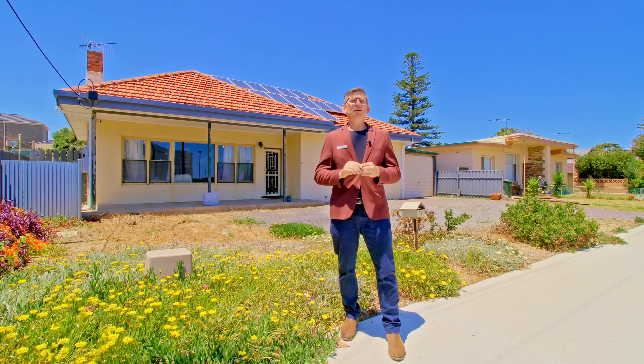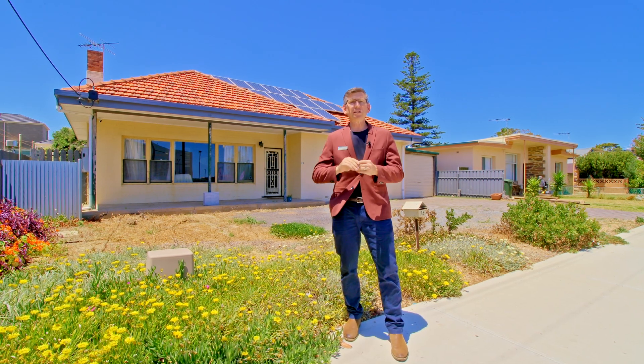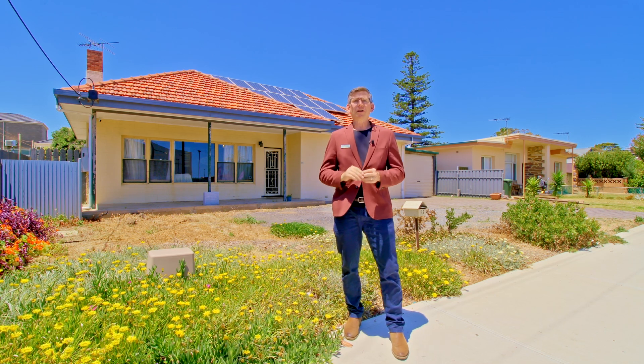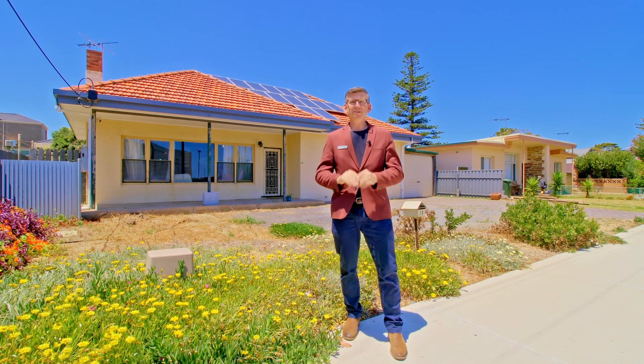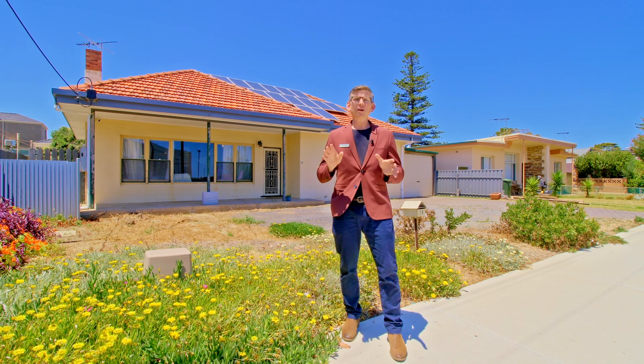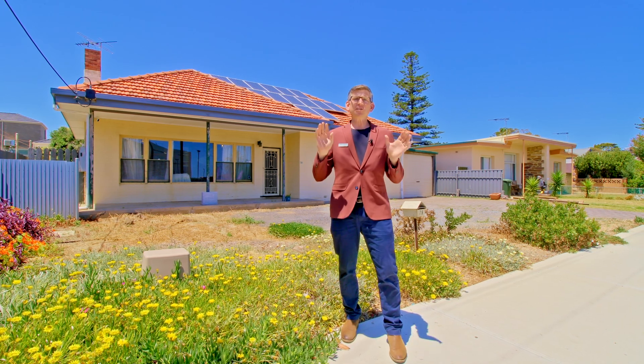This one is a little bit different because it's suburban Main Street zoned. You could have a business here, you could do a residential development, you could live here if you like, you could build commercial premises. There's so many options — so why would you buy a normal residential development site when this one exists with so many more options?